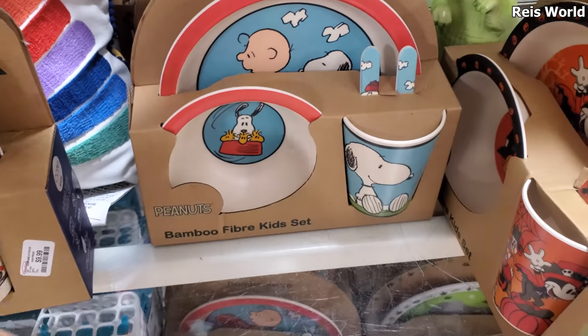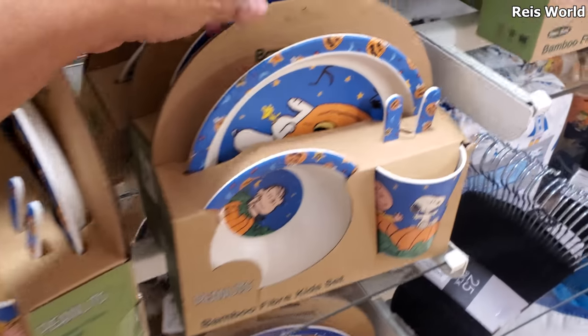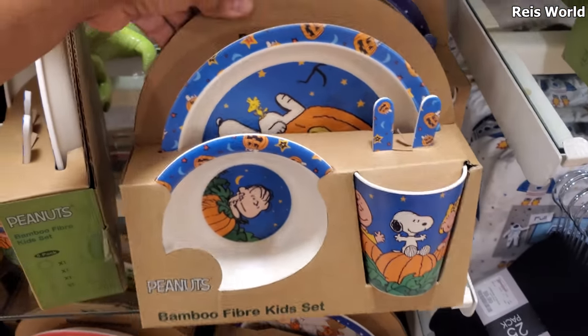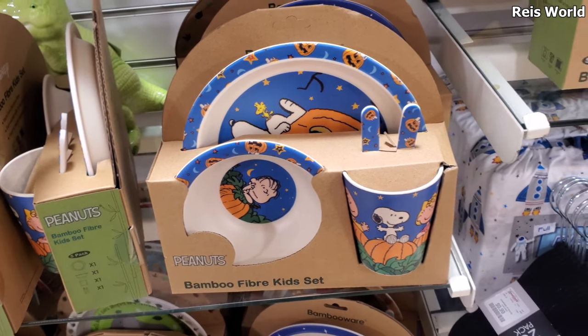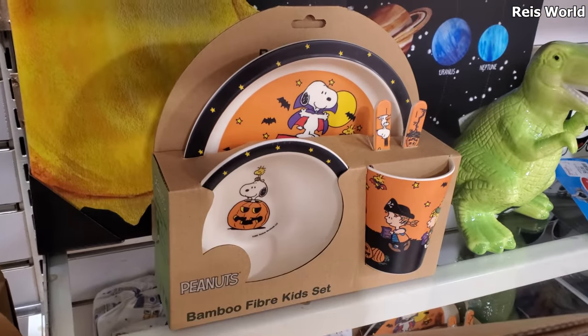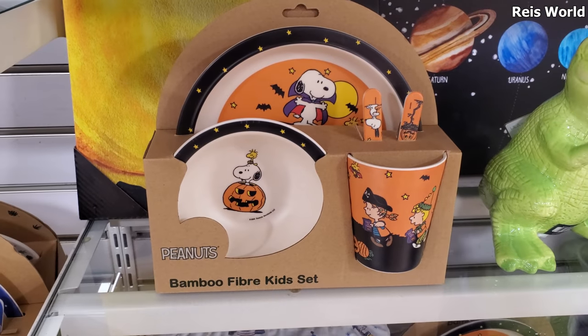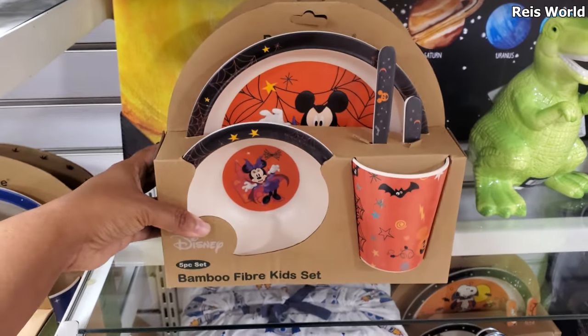There are some really cute plates in here — like a Charlie Brown pumpkin one. That's cute. There's a Mickey and Minnie as bats. Oh, look at that Snoopy one — it is really really adorable. How much are they? They're $10.